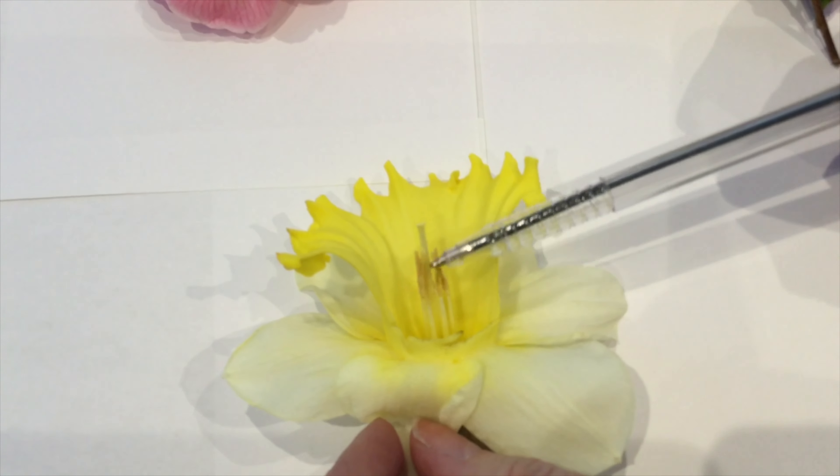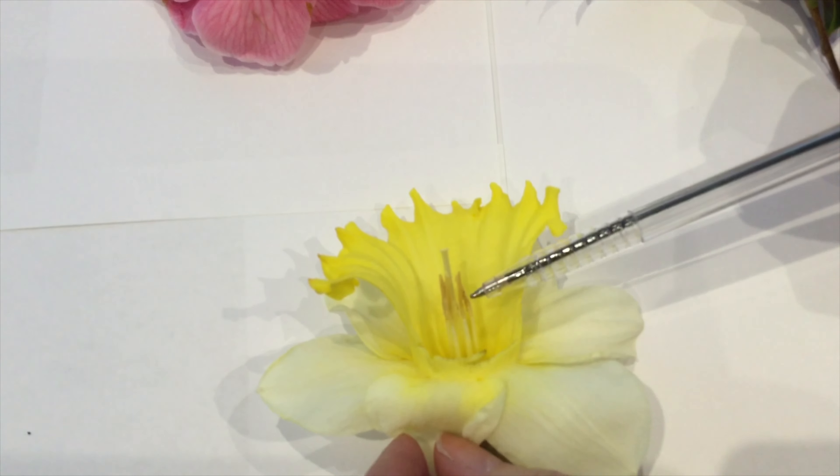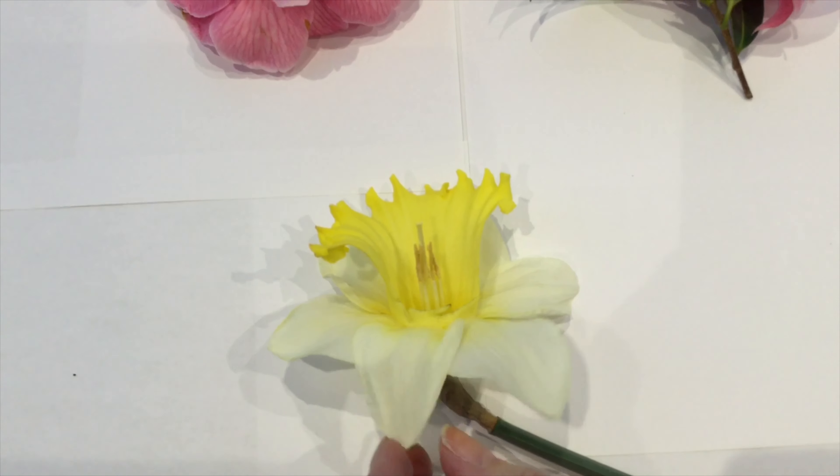First you can see the anther which has the pollen grains on the top. Next to this you can see the stigma which is similar to a narrow long tube.